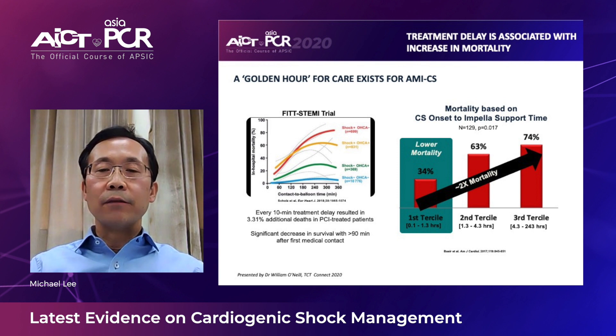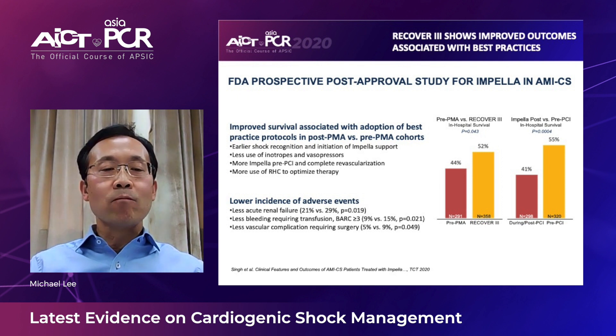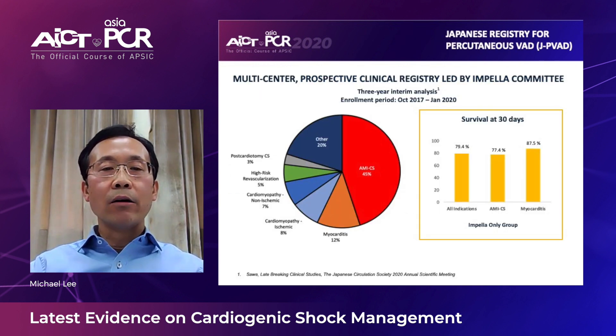Cardiogenic shock is very time sensitive. Comparing onset-to-Impella support time of more than four hours versus less than one hour, you see about a two-times increase in mortality. The recently presented RECOVER 3 study showed similar findings: earlier shock recognition and initiation of Impella support, less use of inotropes and vasopressors, more pre-PCI Impella, and more complete revascularization, followed by right heart catheterization to guide therapy, resulted in lower adverse events and much better survival compared to using the Impella device after PCI.